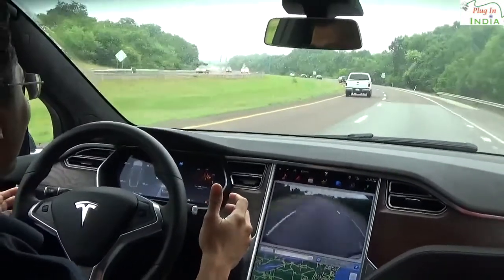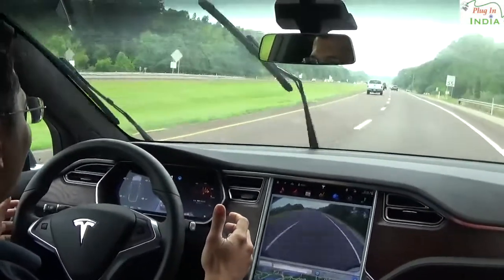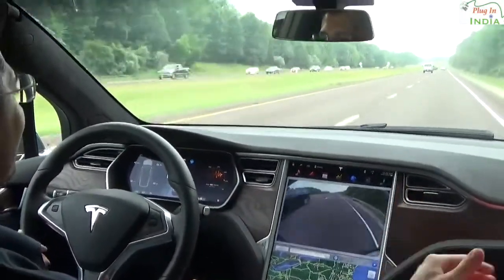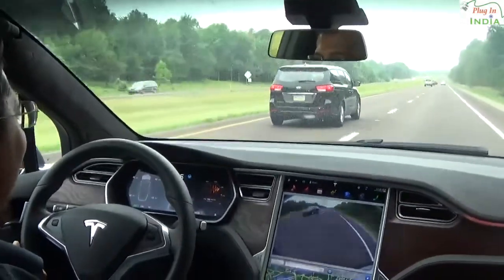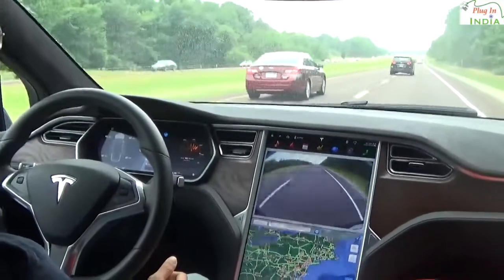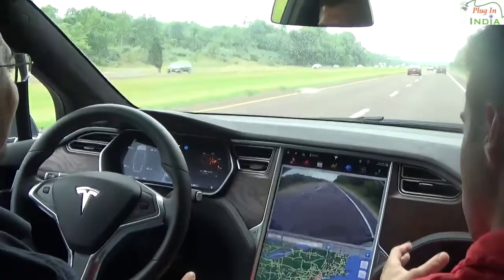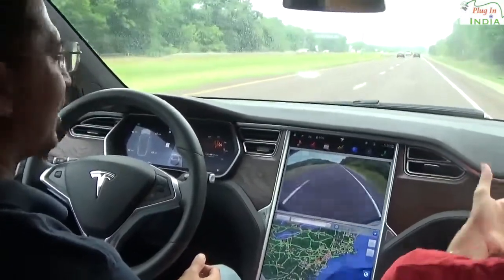Autopilot will stay at the speed you set — in this case 61 miles per hour. To speed up, hit the stalk upward: hard for intervals of five, softly for increments of one. To slow down is the opposite. It will also maintain a designated following distance — adjustable from one to seven car lengths — slowing or speeding up to stay that set distance from the car ahead.